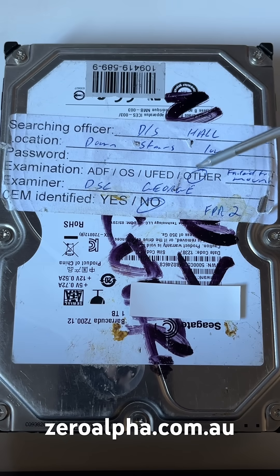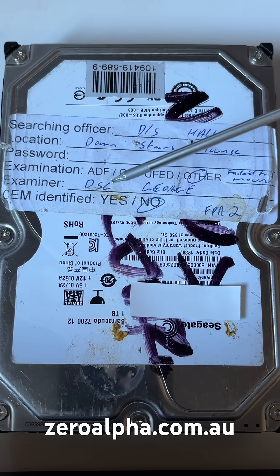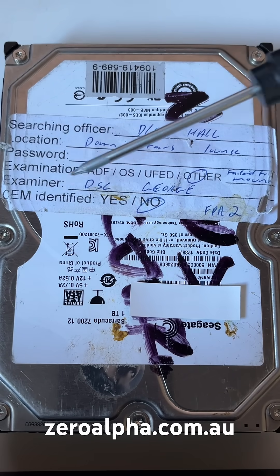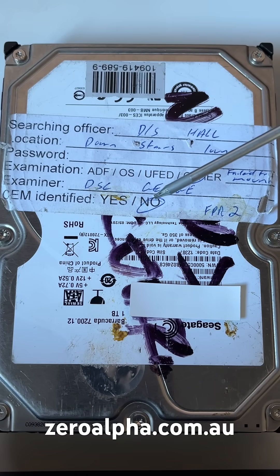There's an "other" field circled and a "failed to mount" label. The examiner is listed as Detective Senior Constable. The last line is CEM identified — that is Child Exploitation Material — and luckily it says no.